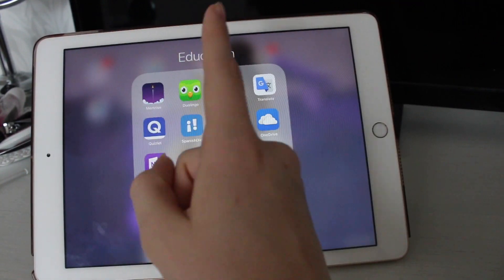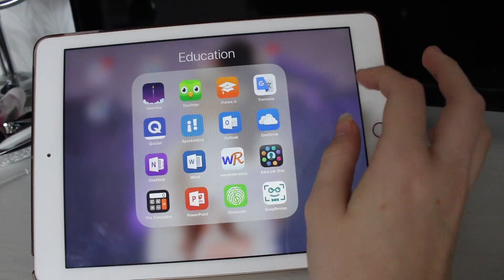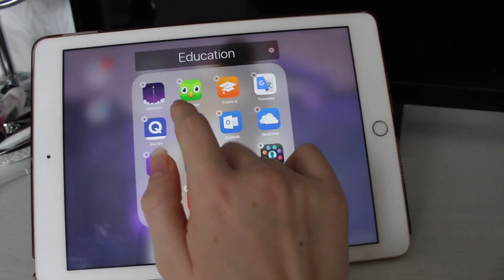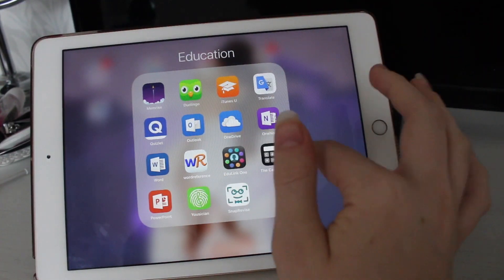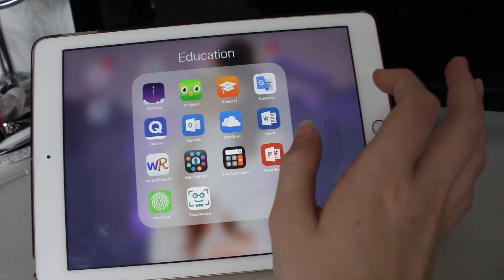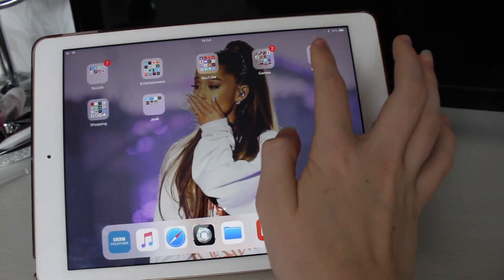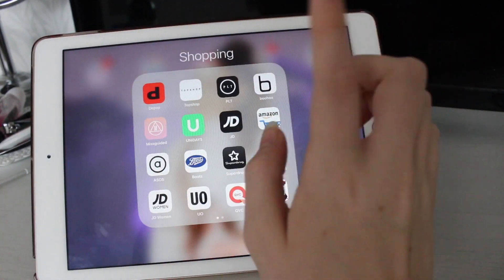In Education: Memrise and Duolingo which are both really good for French. iTunes U which has some really good podcasts for poetry and English. Google Translate is obviously useful for French. Quizlet is really really good. Spanish Dict I can actually delete because I don't do Spanish anymore. Outlook which is my school email. OneDrive for getting files from my school computer to my iPad. OneNote I can also delete since I don't do IT anymore. Word, Word Reference which is like a dictionary, Edulink 1 where teachers post homework, Calculator, PowerPoint, Yousician which I haven't properly used yet, and Snap Revise which I also saw on an advert.